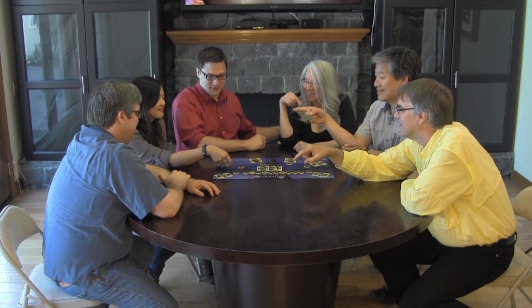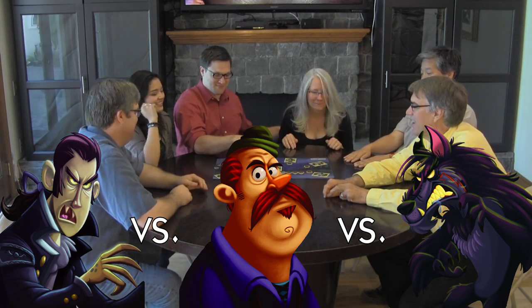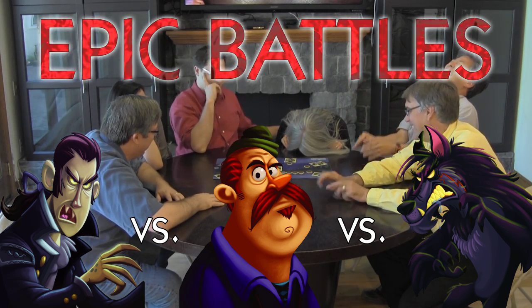One Night, Ultimate Vampire is a prequel to the best-selling One Night, Ultimate Werewolf games. And while it's designed to be a standalone game, you can combine the roles from all three games together. You can even have games with three teams — vampires, villagers, and werewolves — in what we call Epic Battles.